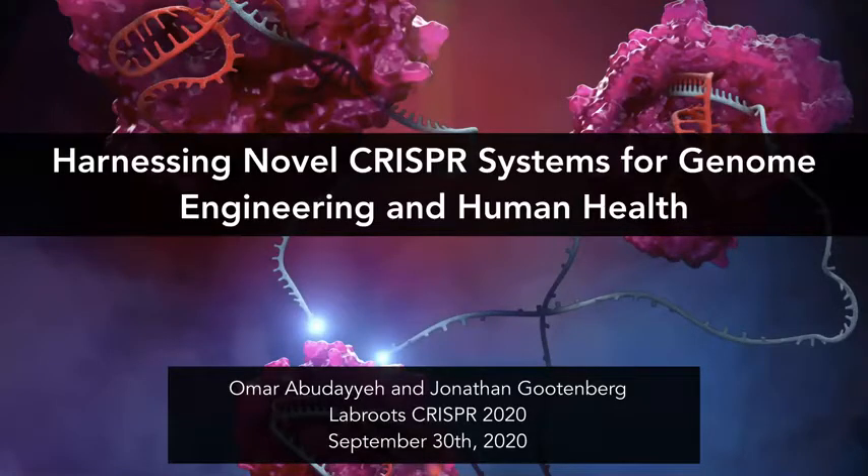Hello, I'm Omar and along with Jonathan I'll be presenting our novel CRISPR enzyme discovery work in engineering for both diagnostics and transcriptome engineering.